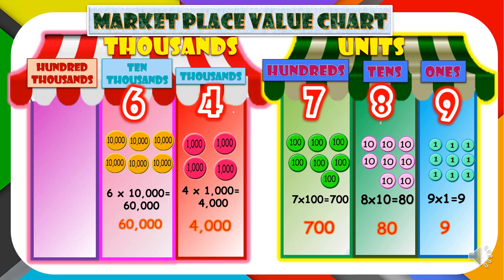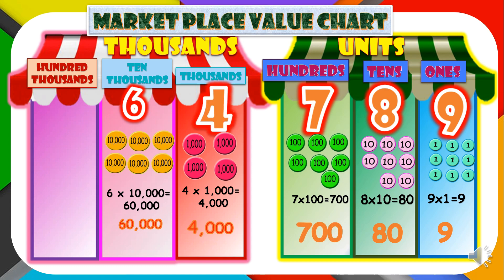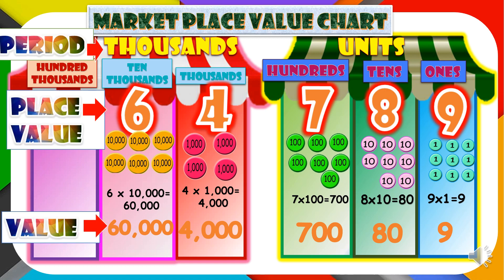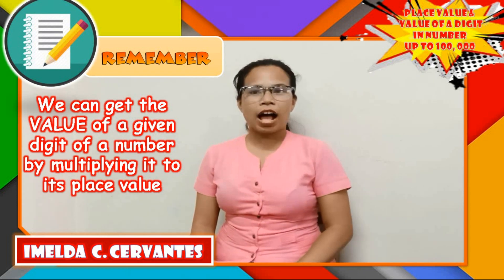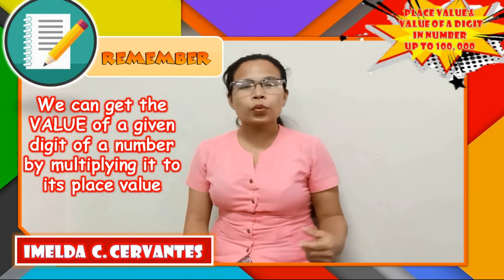Digit 9 has a value of 9. Digit 8 has a value of 80. Digit 7 has a value of 700. Digit 4 has a value of 4,000. Digit 6 has a value of 60,000. The value of a digit depends on its position or place in the numeral. Remember, children, that every digit has its own value. We can get the value of a given digit by multiplying it by its place value.